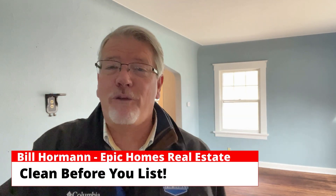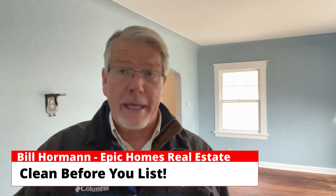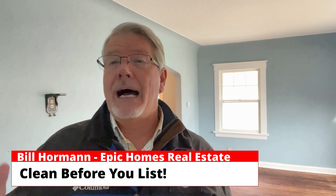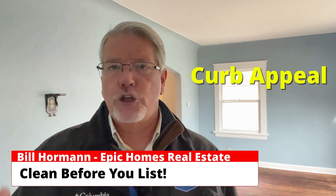Here's a thought: clean before you list. If you're going to list your home, there are a couple of things you need to do. They both involve giving an honest assessment of your home, both inside and out. Outside — curb appeal.